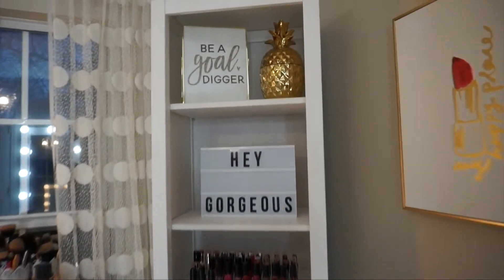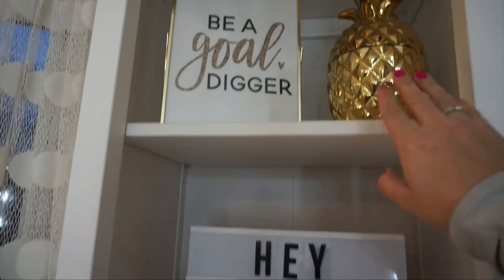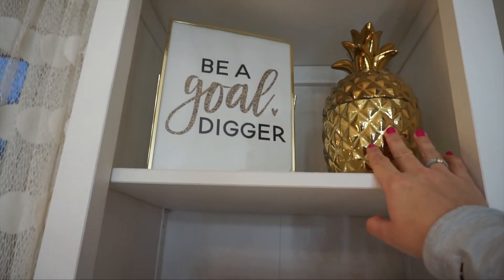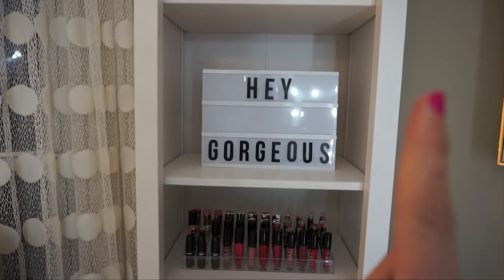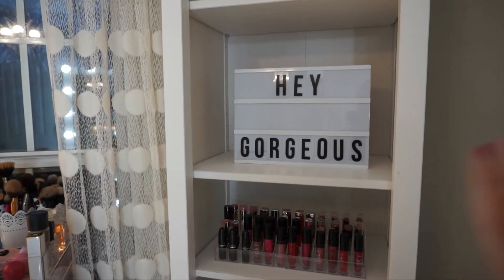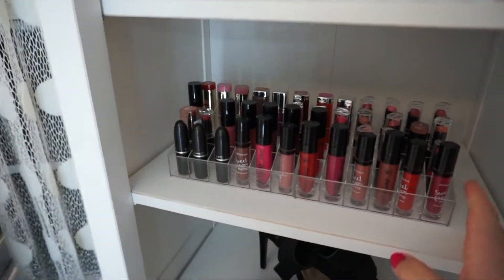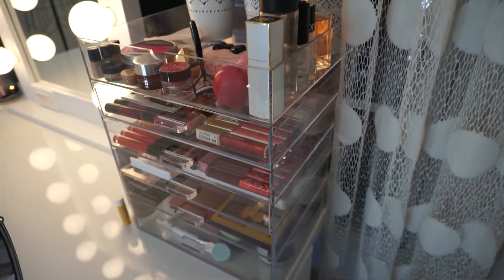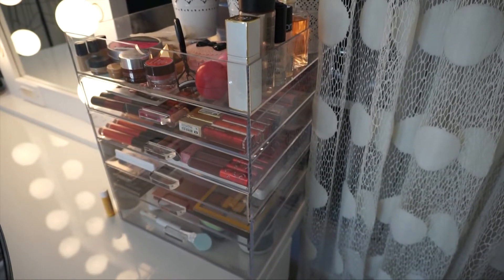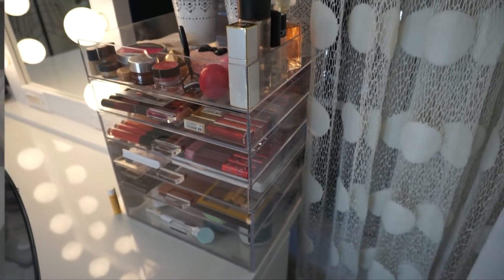On the right side of my vanity, I have a little message: 'Be a gold digger' — Wonderlux store. I believe this little gold pineapple is from Home Goods; I saw it and it matched the decor of my room so I had to get it. This is also TJ Maxx or Home Goods — I can't remember — but I made my little message there. It says 'Hey gorgeous.' And here's where I store most of my liquid lipsticks. I usually have them in this acrylic drawer — I'll leave the link down below for the video I made about three years ago talking about it.